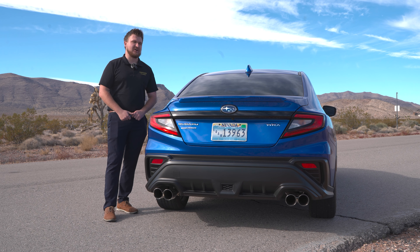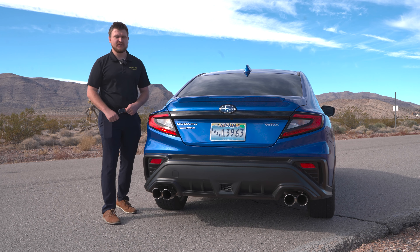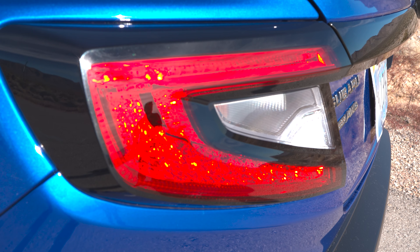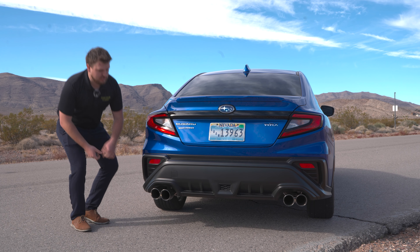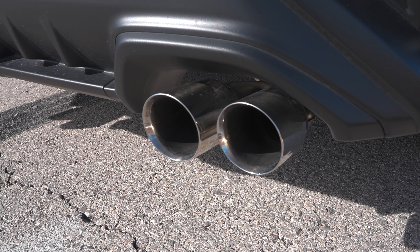Moving to the back of the car, Subaru made a big improvement with the entire rear end — it looks more aggressive and sporty. The tail lights are absolutely gorgeous with a very specific design and texture on the inside. All Subaru WRX models also get quad-tip tailpipes which have an amazing sound — let's listen to that right now.